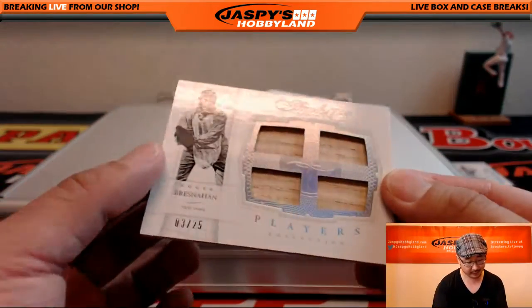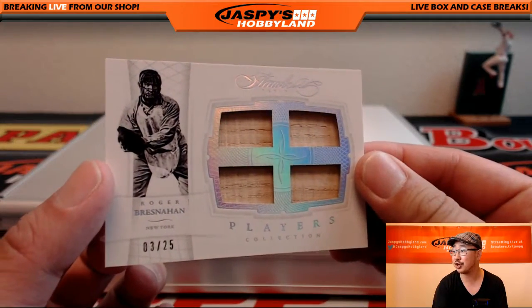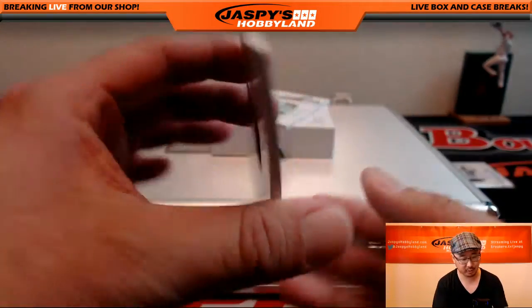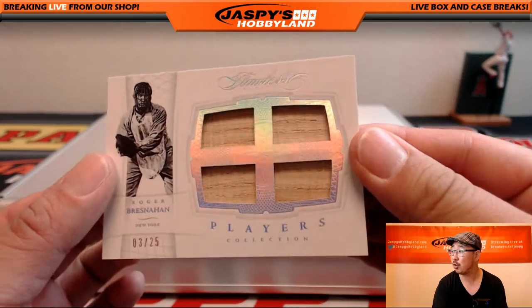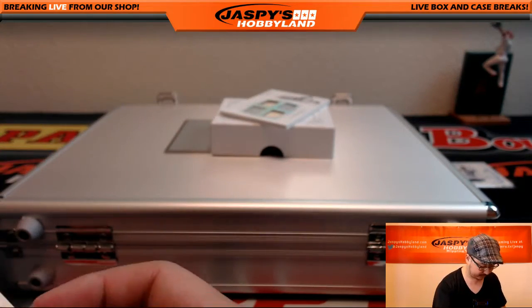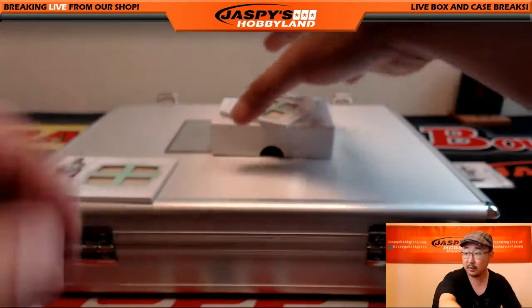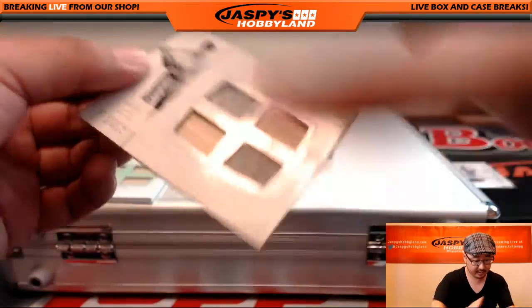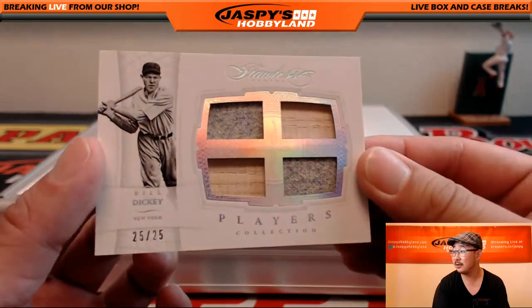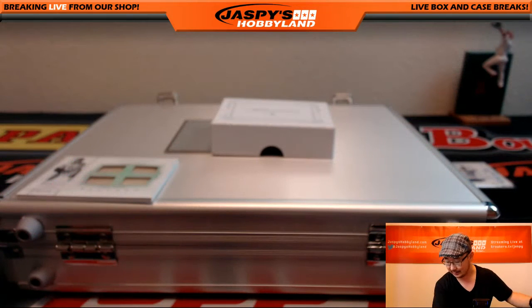Quad Bat Relic, three out of 25 — Roger Bresnahan. Now I'm not sure, this has got to be — is this Yankees or is this New York Giants? We'll have to look that up. And this is Yankees Bill Dickey right here, 25 out of 25 — two pieces of the wool jersey, two pieces of the bat. That's pretty cool. That goes to the Yankees, that goes out to Bruce.